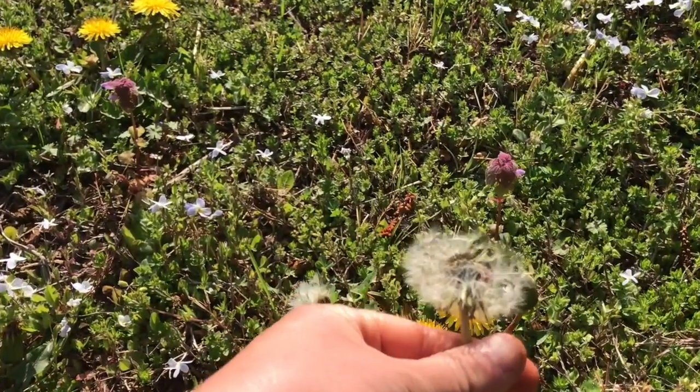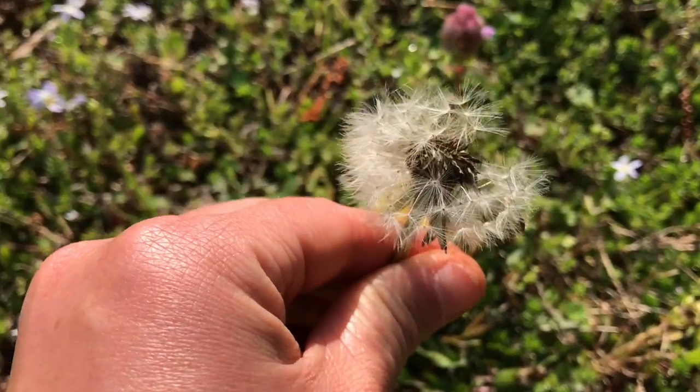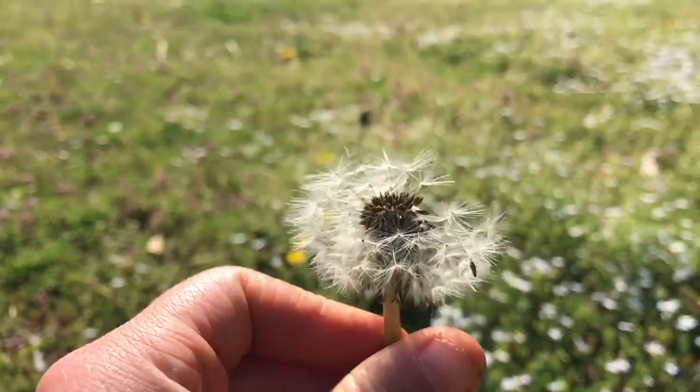You make a wish and blow out the dandelion seeds — and that's why they're everywhere, because these float in the wind.